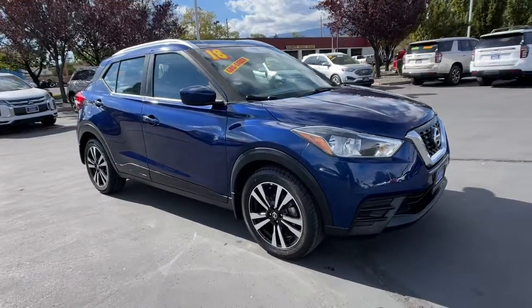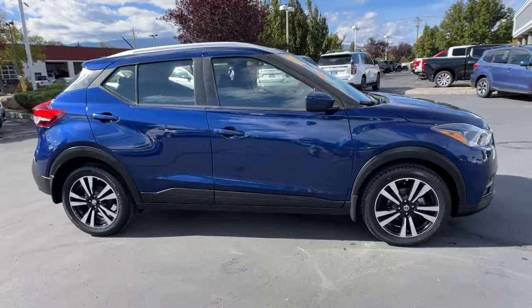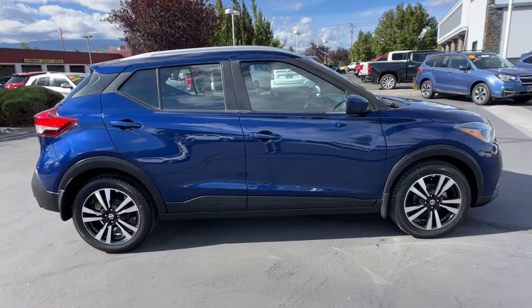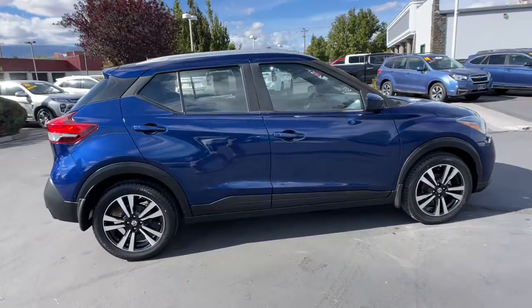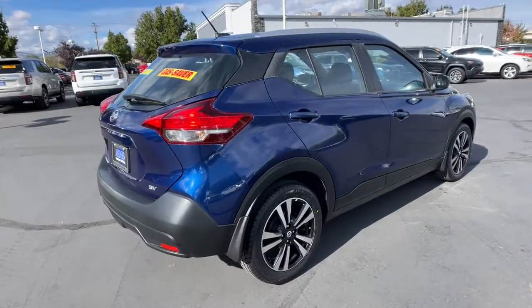You will be amazed by this 2018 Nissan Kicks. With less than 45,000 miles on the odometer, this vehicle stands out from the rest. This Nissan Kicks packs a lot of fun into an efficient, compact package.